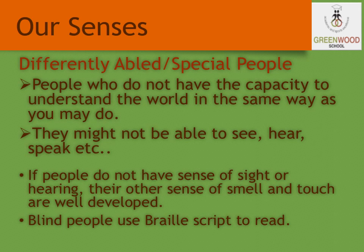People who are blind use a script called Braille to read and write. In the same way, people who cannot hear or speak use sign language to communicate with others. Even if one of the sense organs is not working, the other sense organs work efficiently and become well-developed.